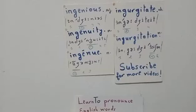Hi there students, welcome back to another lesson of English pronunciation. Let's practice the pronunciation of these English words: ingenious, ingenuity, ingenue, ingurgitate, ingurgitation. The first word is an adjective: ingenious. It's a four-syllable word with stress on the second syllable, 'gee' or long E.